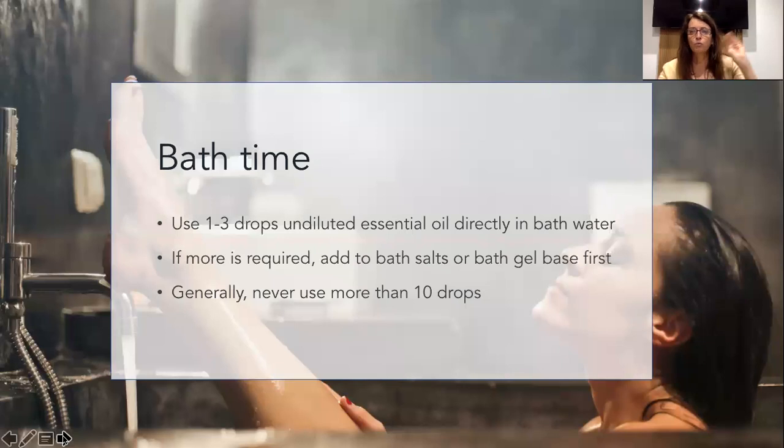As we know, essential oils and water don't mix all that well, so there are some cautions around bath time. If you put an oil into the water and it just sits on the top, and then you put your baby in, they're going to get a mega dose potentially. So always use bath oils: one to three drops undiluted. If you want more than that, it's much better to mix it with Epsom salts, bath salts, or our bath gel that has no fragrance in it, just to emulsify it so it's not all sitting on the top. Even then, the recommendation is for no more than 10 drops.